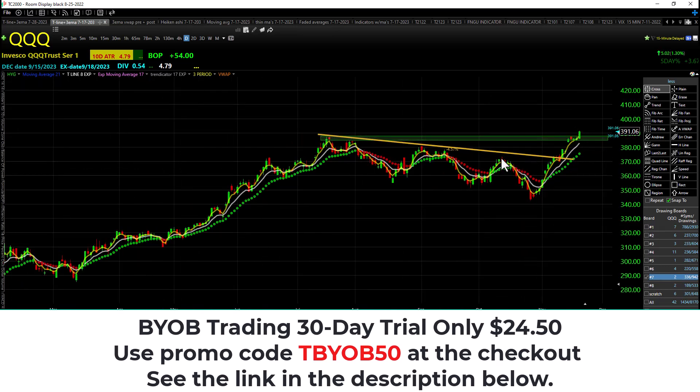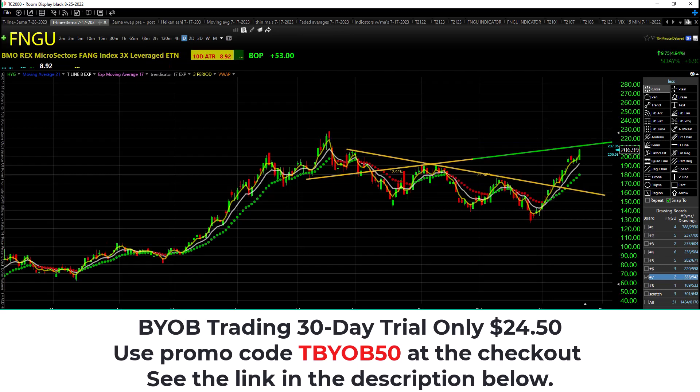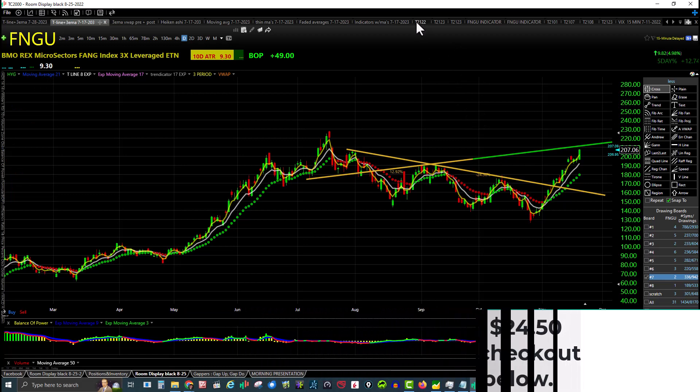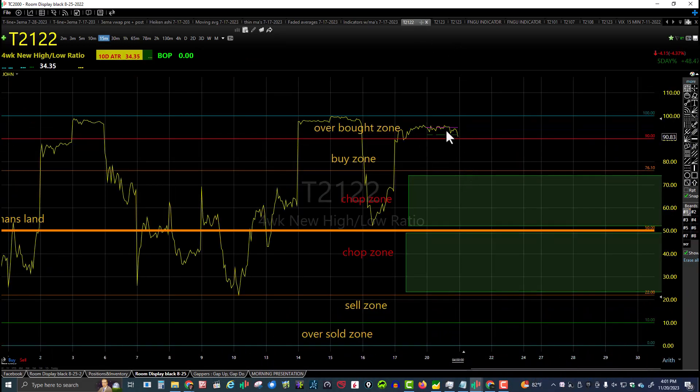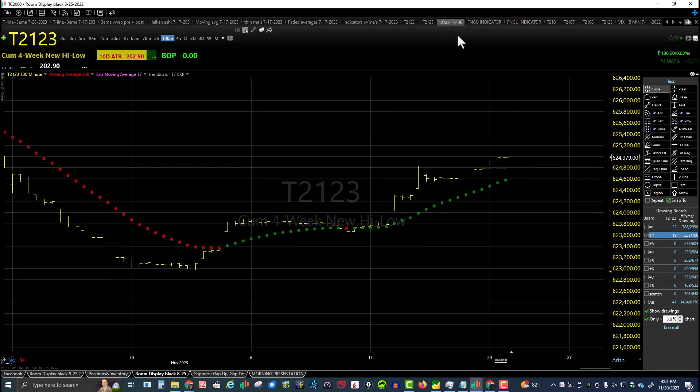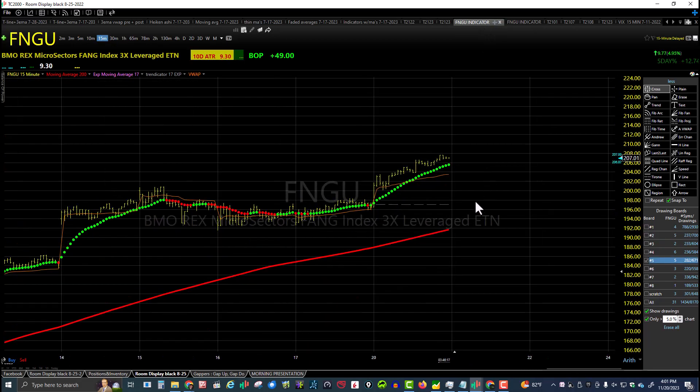QQQ is in an uptrend — higher high, lower high, then a higher high. FNGU same thing, making a higher low and a higher high on the daily candle, with a higher high on the daily chart. So FNGU, SPY, QQQ all doing the same thing. Indicators put us in the overbought zone all day long — T21.23 green all day long, T21.23 3-bar green all day long, FNGU green all day long. SPY was on fire today, and so was QQQ.